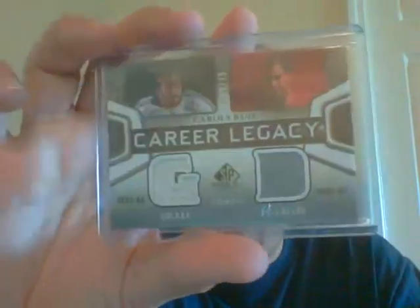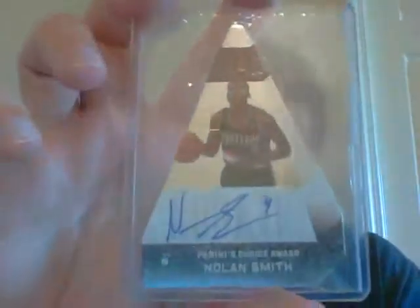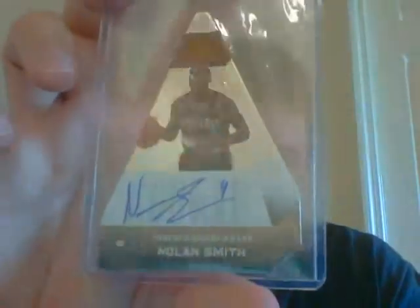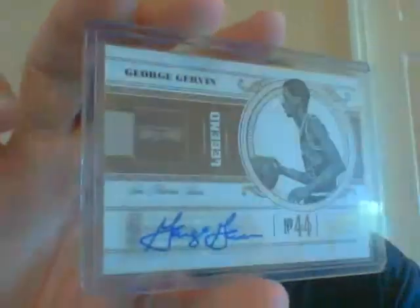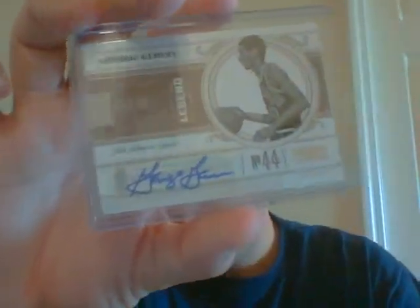Next pack you get a Carlos Ruiz numbered out of 75 - this shows him back in the Galaxy and also with FC Dallas - a Nolan Smith out of 25, one of these Panini's Choice Awards, a Kevin Martin dual jersey, and then a very nice George 'the Iceman' Gervin auto from National Treasures. This is numbered 23 of 25 - Jordan's number.